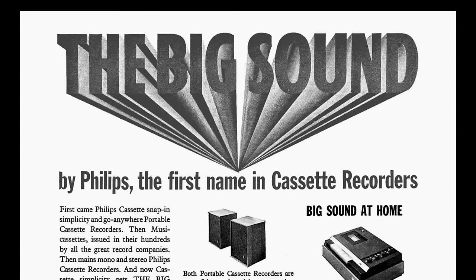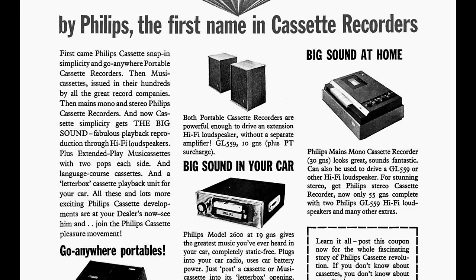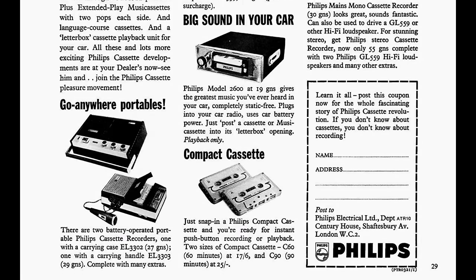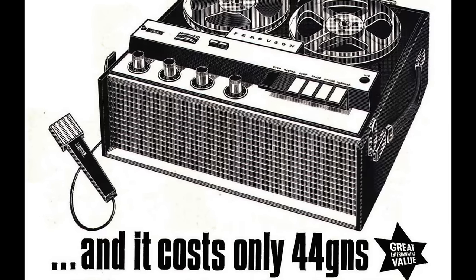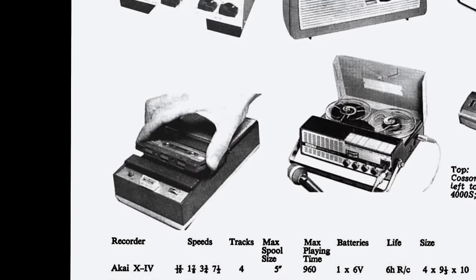By mid-1966, Philips had expanded their range of players, ranging from go-anywhere portables, home recorders and even ones for your car. Retailing for nearly half the price of a new reel-to-reel machine, these compact cassettes really caught the attention of a new generation.